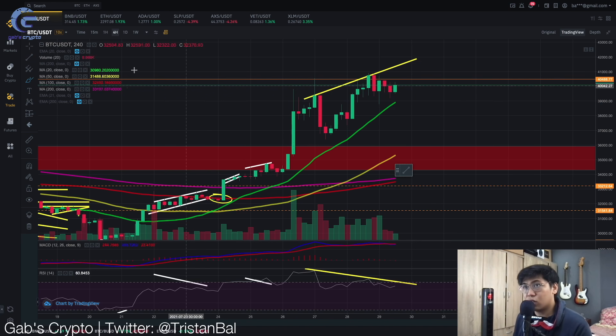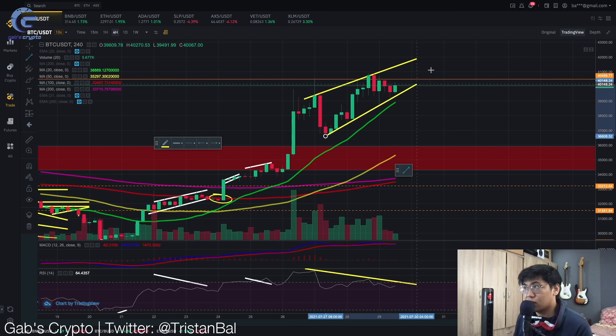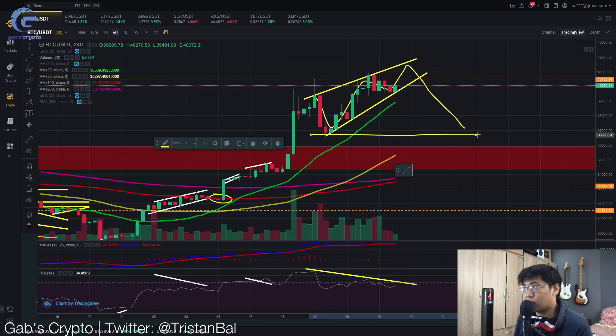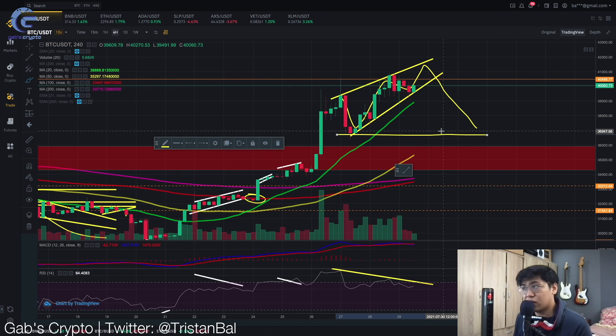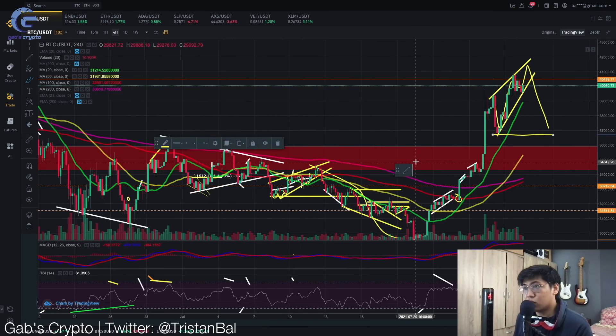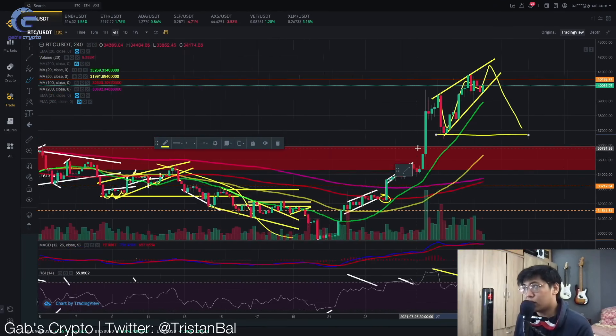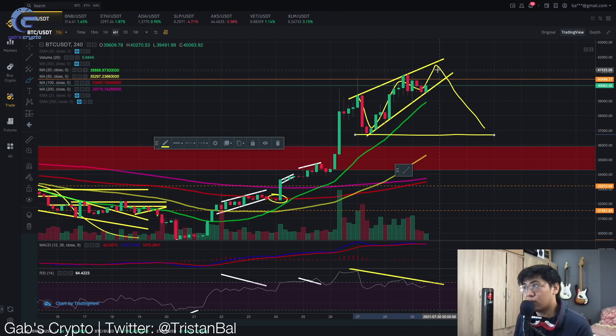This is a very crucial area now for Bitcoin. We are also starting to form a rising wedge on the 4-hour timeframe. This rising wedge can lead to a possible dump in the short term. If we break this, our target would be the bottom of the wedge, which is around the 36.6k level — a strong support area that previously served as support on the 4-hour timeframe.